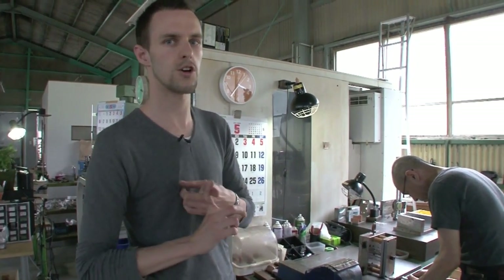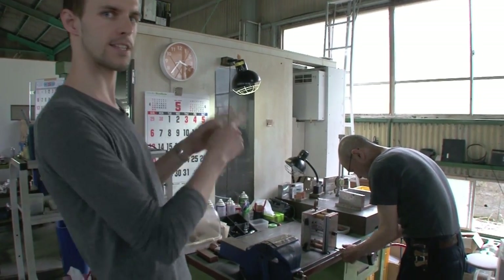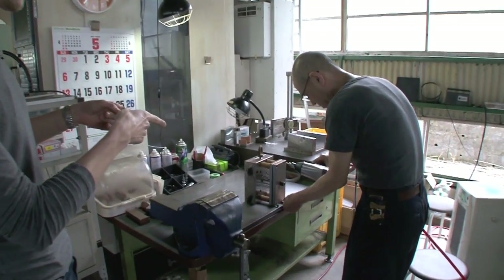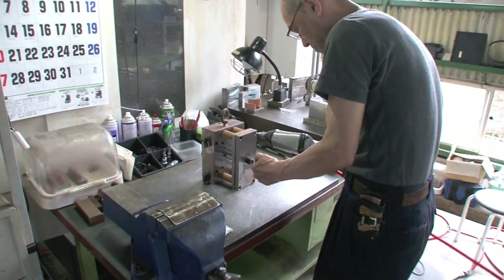We saw the body injections, but there is some cool stuff going on at the moment. What you can see here is the mold which we use for the producing of the body samples.